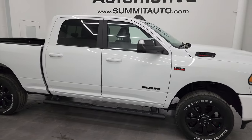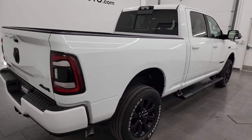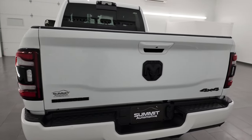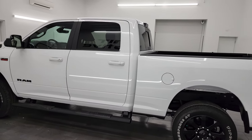Hey, this is Brett and this 2022 Ram 2500 Crew Cab Short Box Bighorn Level C Night Edition is stock number 14245Z. I am here at Summit Automotive in Fond du Lac, Wisconsin, your new and used heavy duty truck and Ram headquarters.